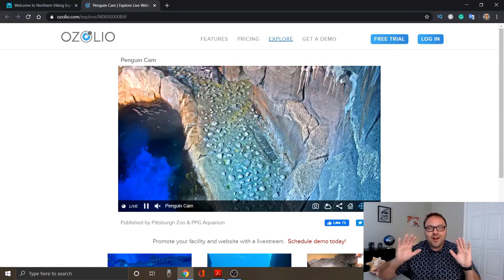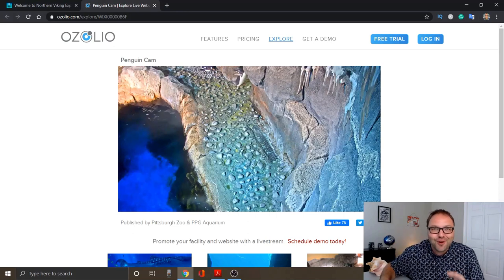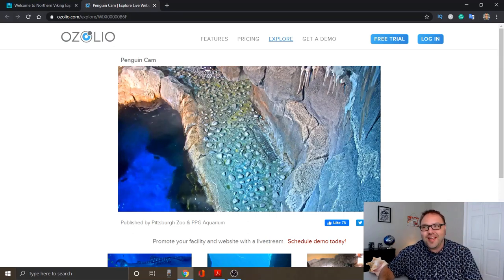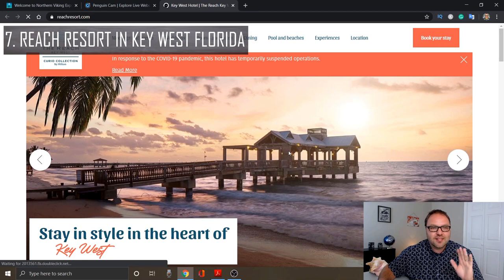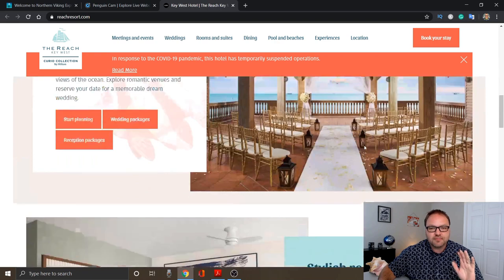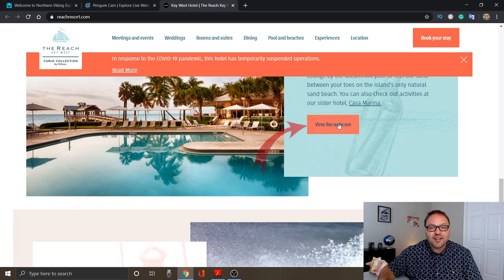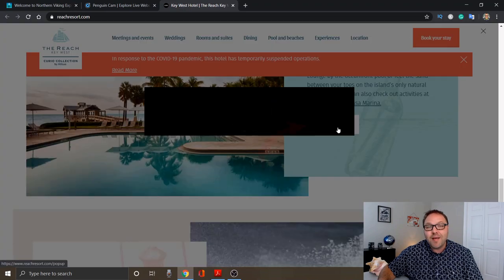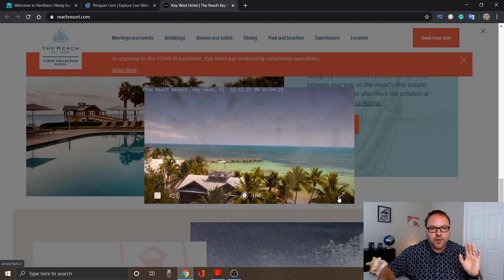We are done with the cold climates and the animals — now we're gonna show you my final four, which are tropical locations, and there are some really cool ones here. The first one in our tropical beach locations is Key West. This is the Reach at Key West. If you scroll down once you go to this website, you're gonna look for the pools and beaches area, and you can go ahead and click the live webcam button.